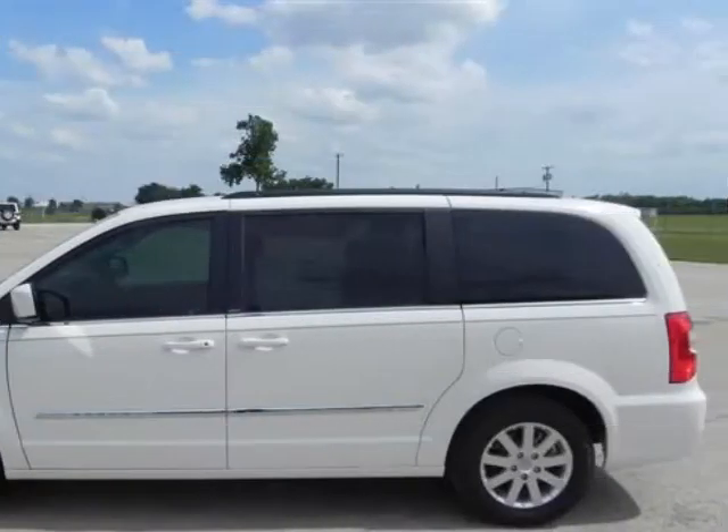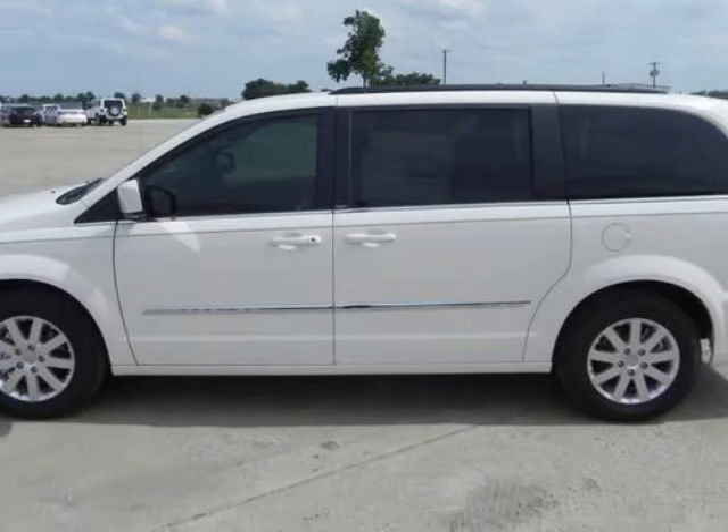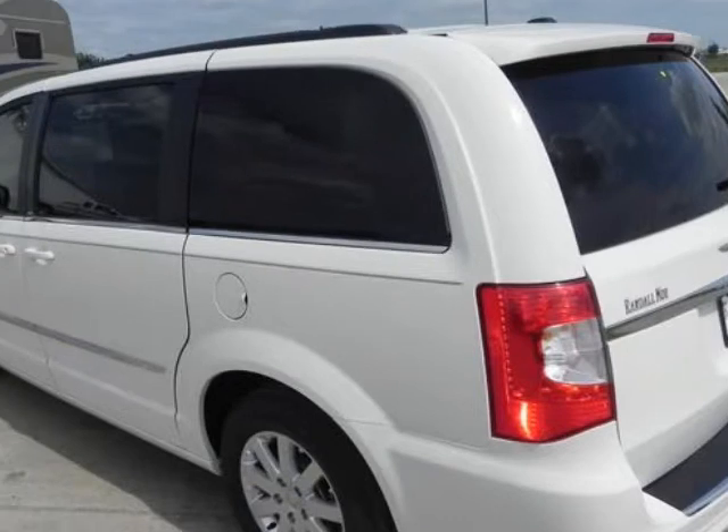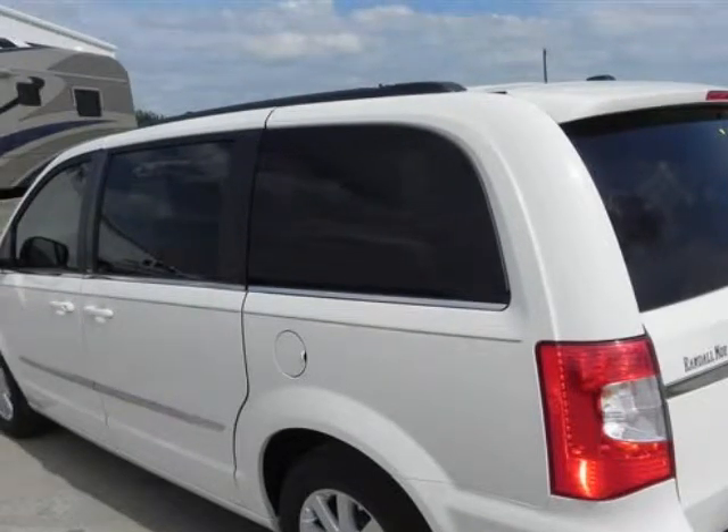Randall Noe Chrysler Dodge Jeep Ram presents this 2013 Chrysler Town & Country 4-Door Wagon Touring, represented in white. Fuel efficiency comes in at 25 highway and 17 city.